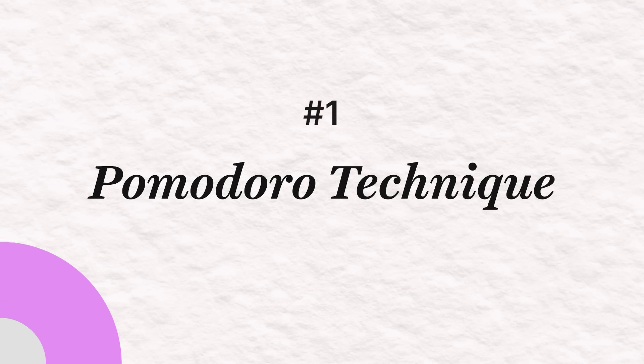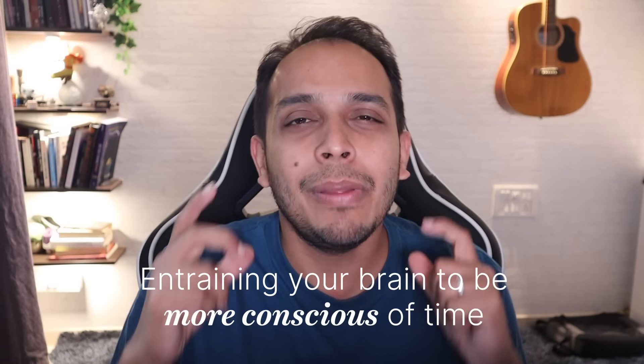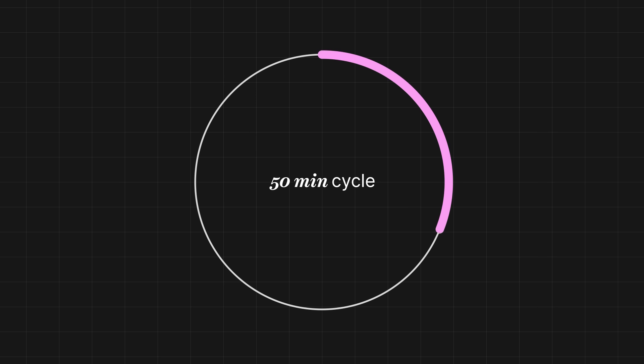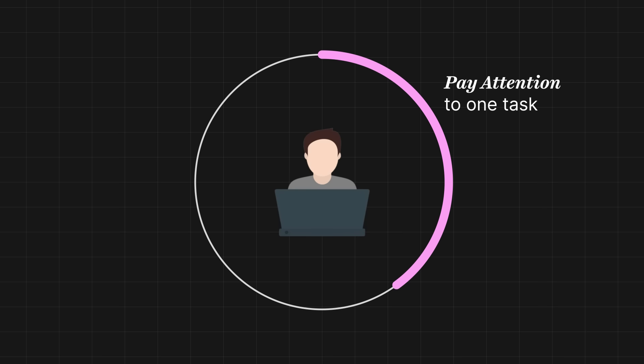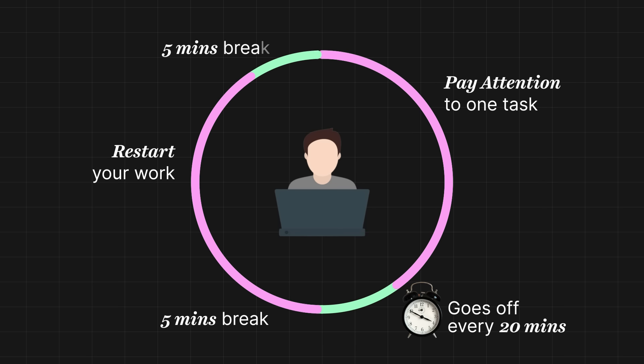Number one is the Pomodoro Technique. What is the Pomodoro Technique? It is a way of entraining your brain to be more conscious of the passage of time. We use intervals of 20 minutes where you pay attention to one particular task, have an alarm that goes off every 20 minutes, take a break for five minutes and then restart your work.